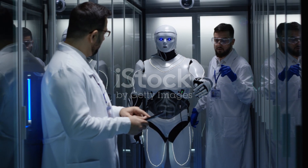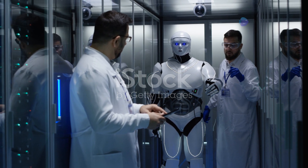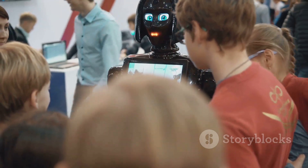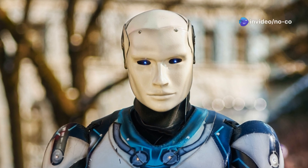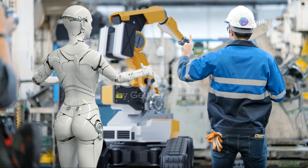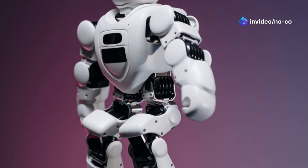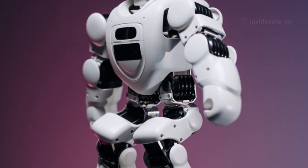The Unitree G1 isn't just a theoretical concept — it's a fully functional robot that has been rigorously tested and put through its paces. Unitree Robotics has showcased the G1's capabilities in numerous demonstrations, wowing audiences with its agility, balance, and ability to perform complex tasks. The G1 is also undergoing real-world trials in various settings — researchers are exploring its potential in research labs, while companies are testing its capabilities in industrial environments. These trials are providing valuable data to further refine the G1's design and ensure it is practical and effective in real-world scenarios.